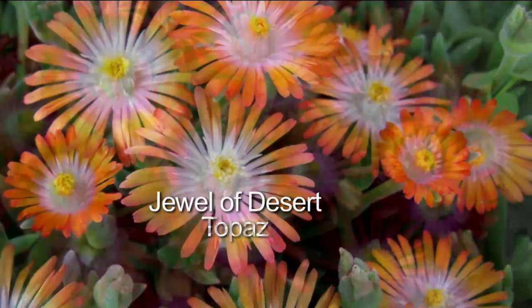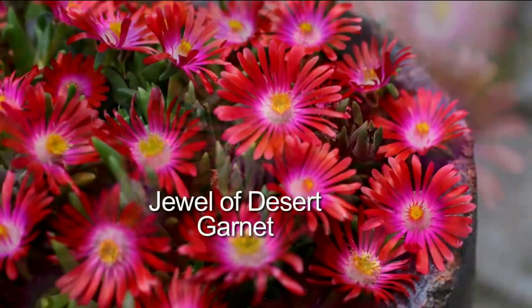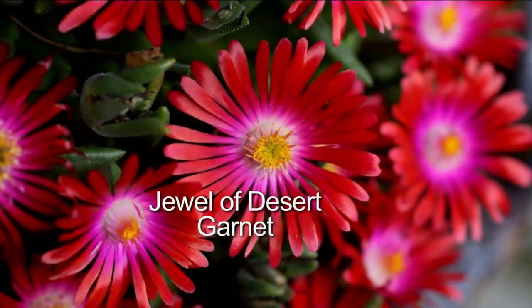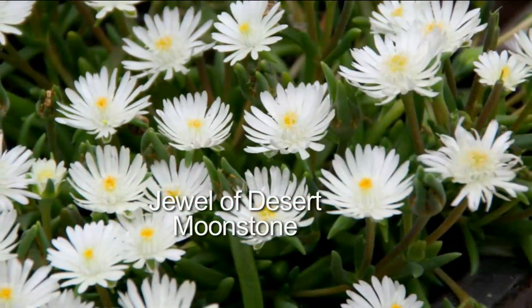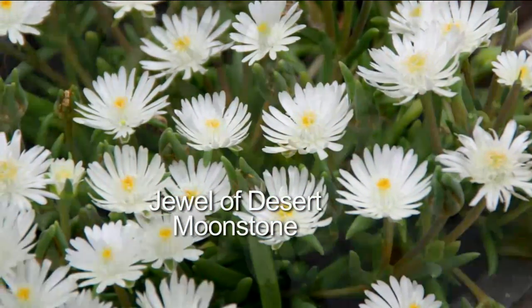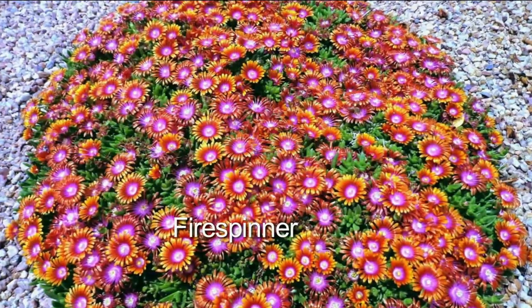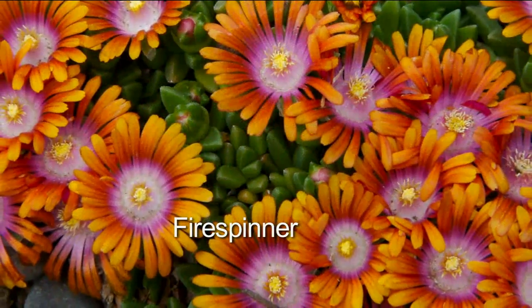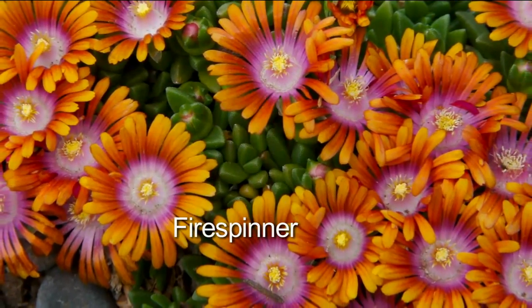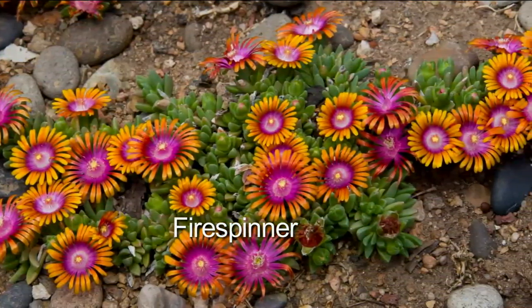In July when weeds start growing through that mulch — well, nothing can grow through ice plant. No weeds, no getting on your hands and knees pulling weeds. I don't find deer going near these. Rabbits look at them, seem to appreciate them, and then hop off. It really has been the answer to my toughest landscaping problems, and they're beautiful colors.